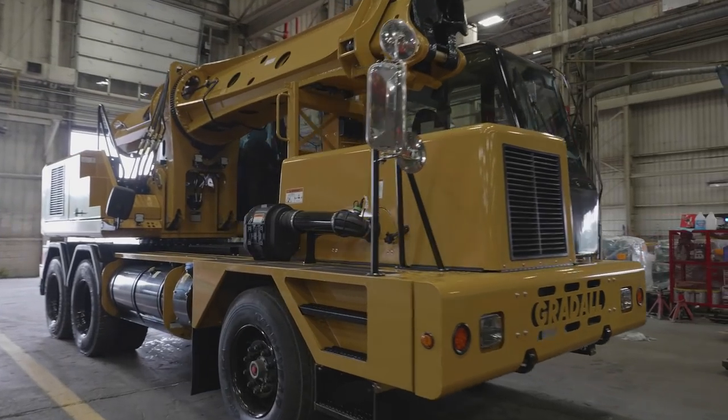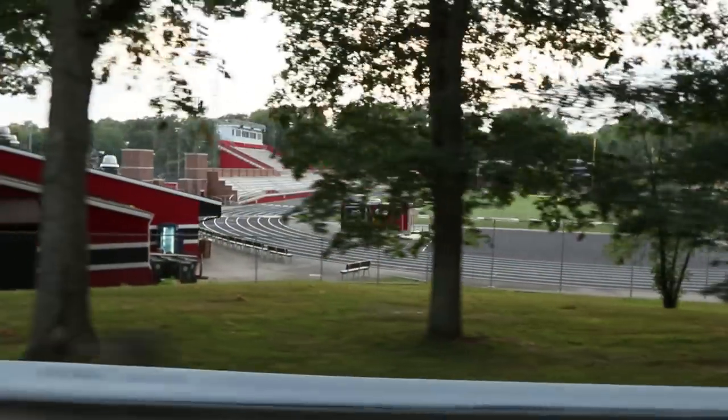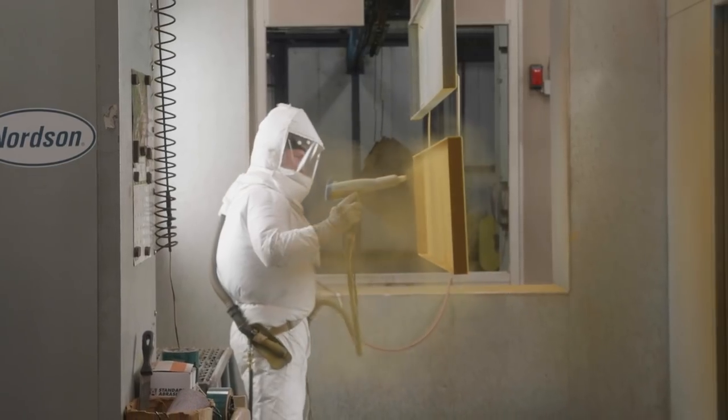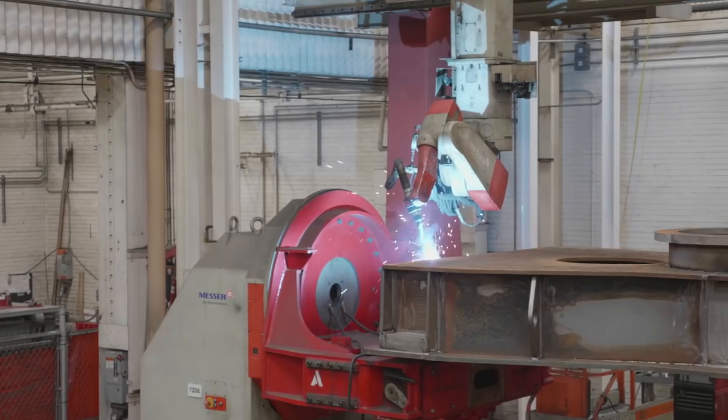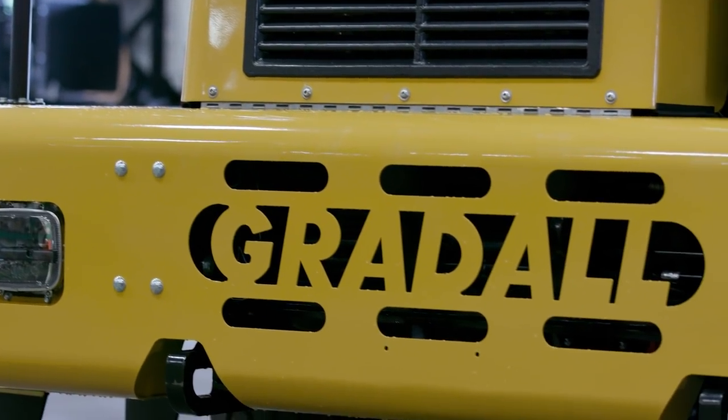How does Gradoll define Ingenuity? It's a commitment that has longtime roots in the heartland of America. It involves people with a quality work ethic, using their unique skills to unleash new ideas and devise unique solutions to meet the needs of our markets. It's a commitment that goes back to about 1944, when the first Gradoll Excavator was invented out of a crying need for Ingenuity.